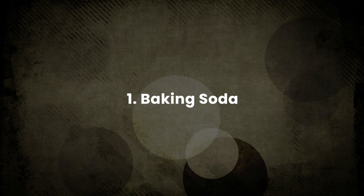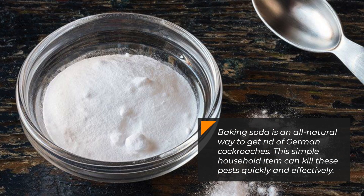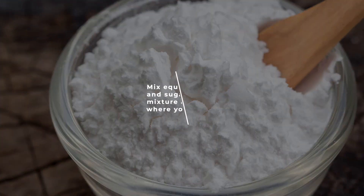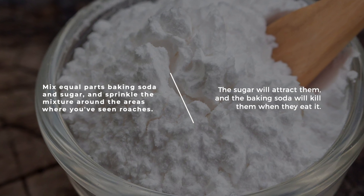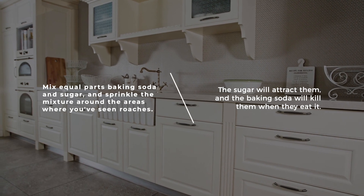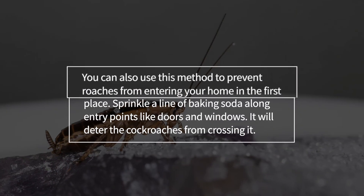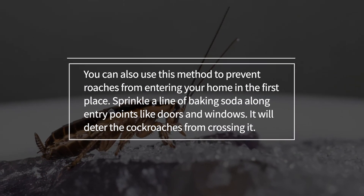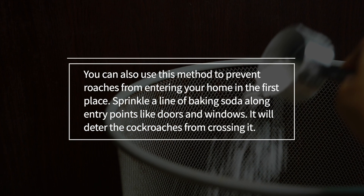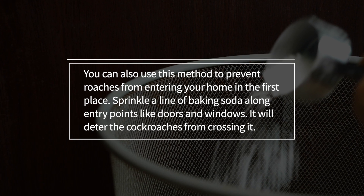1. Baking soda. Baking soda is an all-natural way to get rid of German cockroaches. This simple household item can kill these pests quickly and effectively. Mix equal parts baking soda and sugar, and sprinkle the mixture around the areas where you've seen roaches. The sugar will attract them, and the baking soda will kill them when they eat it. You can also use this method to prevent roaches from entering your home — sprinkle a line of baking soda along entry points like doors and windows.